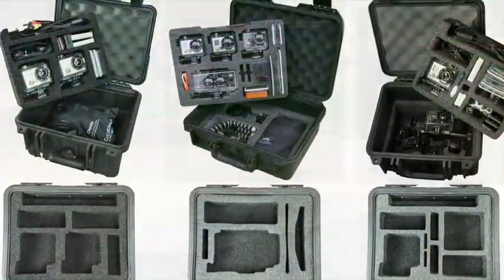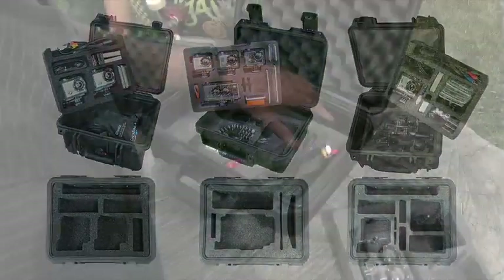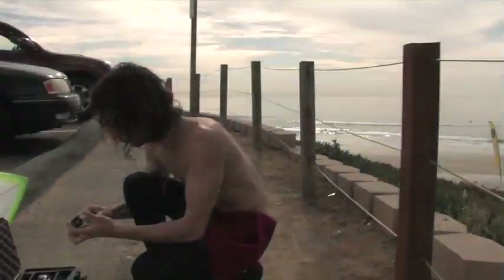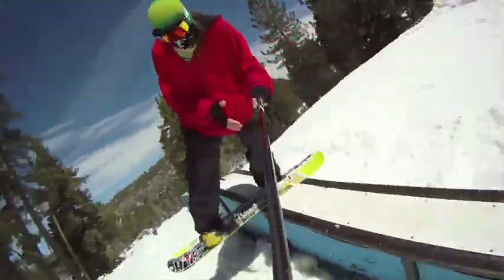What makes our system so innovative is our foam sets and multiple case sizes. Our cases are constantly evolving to accommodate the newest GoPro releases, so your case choices will always be up-to-date and reflect the suggestions of our customers. Because we know you don't stop thinking of new ways and accessories to capture your extreme action moments.